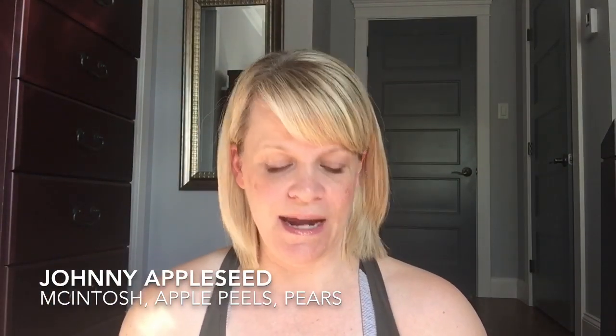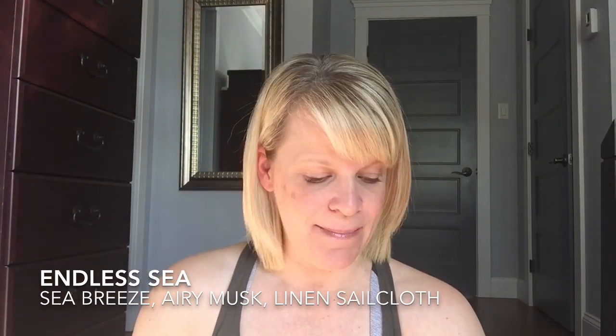It's retiring and I put it in my Scentsy Club. The next bar is actually not available, but there are still products available in this scent — and it is Endless Sea from the Summer Collection. It is Sea Breeze, Airy Musk, and Linen Sail Cloth.